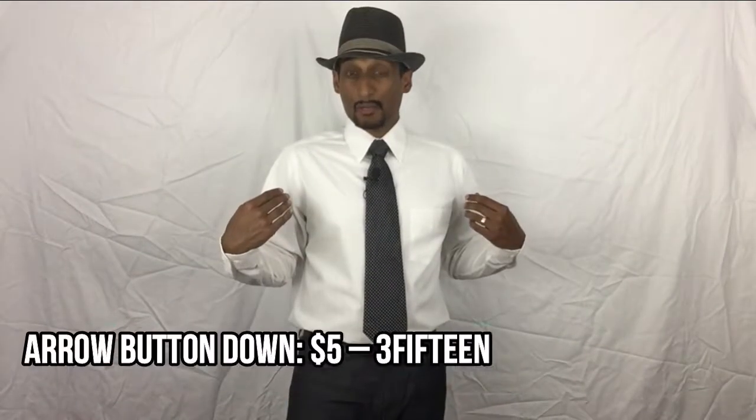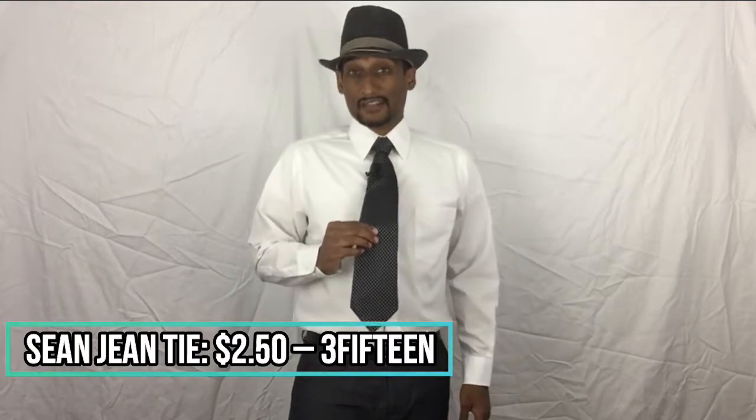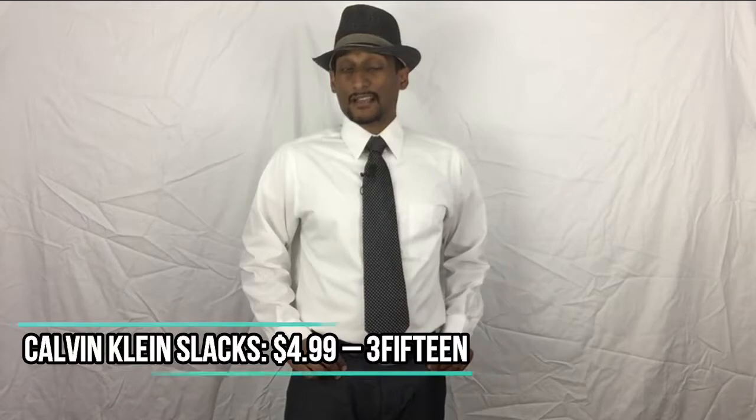For our first outfit, we have this brand new Arrow button-down shirt from 3fifteen for $5.00. Also from 3fifteen, we have this Sean Jean classic tie for $2.50, and then these gray slacks from my last video blog. And for each outfit, we're going to top it off with a non-thrifty fedora, like a little cherry on top.